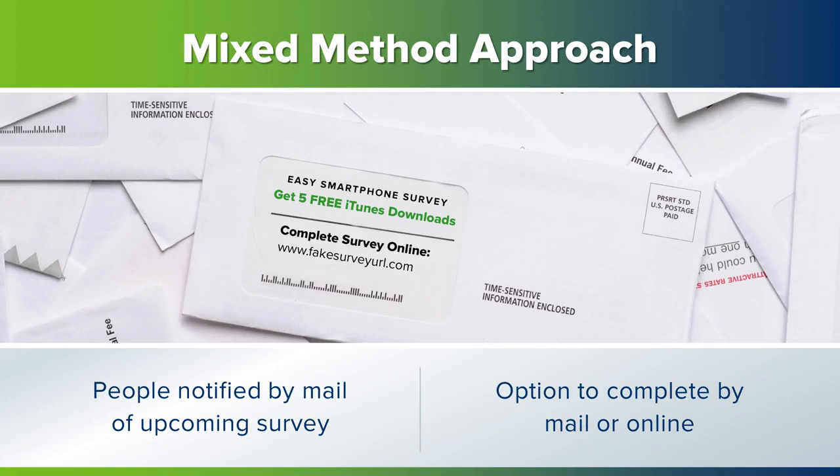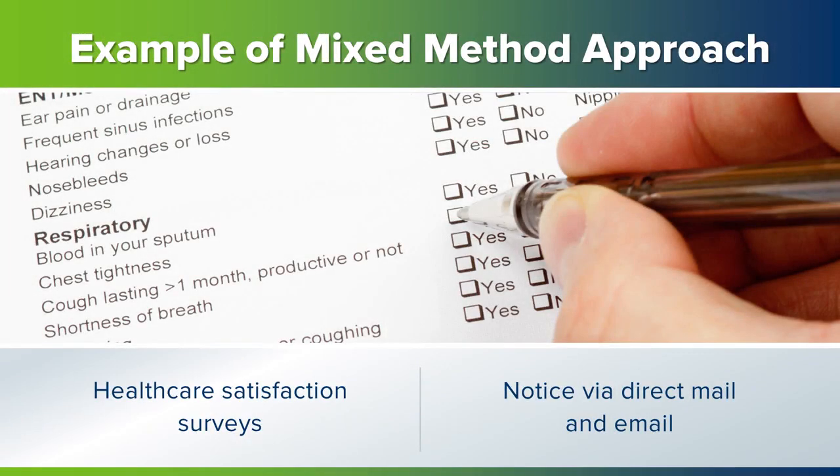There is a trend for using a mixed method approach where people are notified by mail about an upcoming survey and then given the option of completing the survey online or by mail. I have had several instances of this type of approach through healthcare research, with a satisfaction survey following a doctor's appointment that arrives at my residence. I often get notice of the survey via email as well.